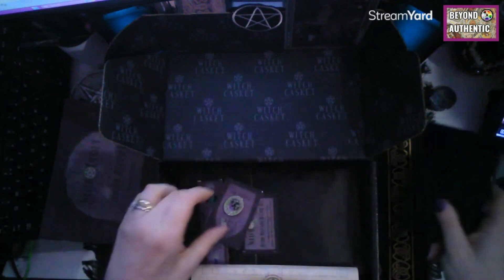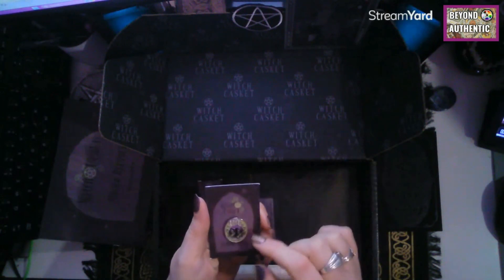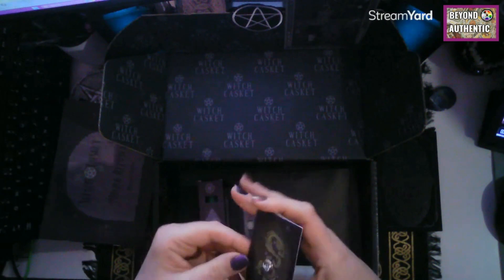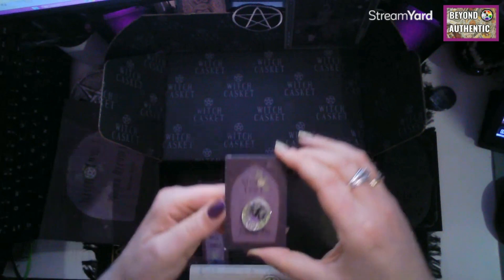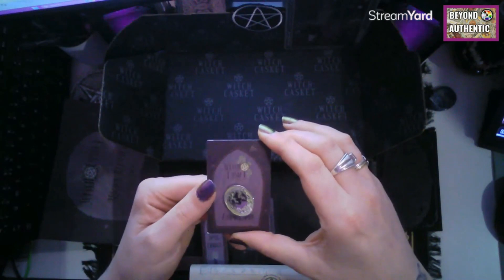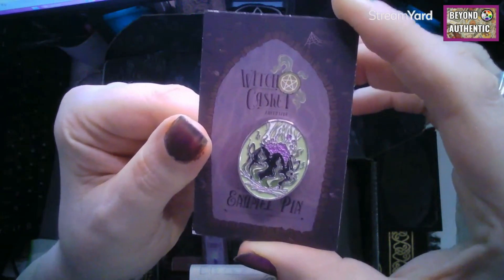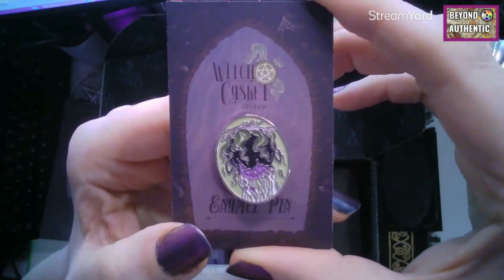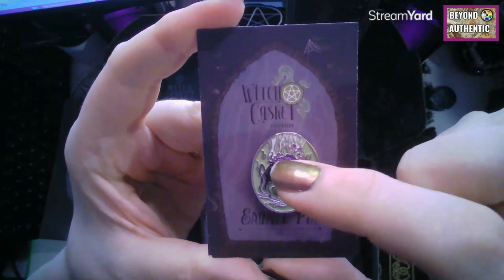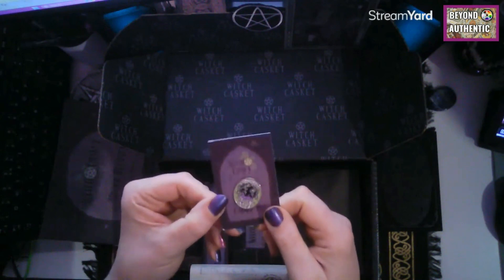Every month we get a pin. I'm not quite sure which way around this is supposed to go — it doesn't say anything on it. Now looking at it on screen trying to work it out — I think it's supposed to be the cauldron with fire flames, the inside, and steam. But it's very confusing; it's not my favourite of the pins we've had, though I do appreciate the monthly item.